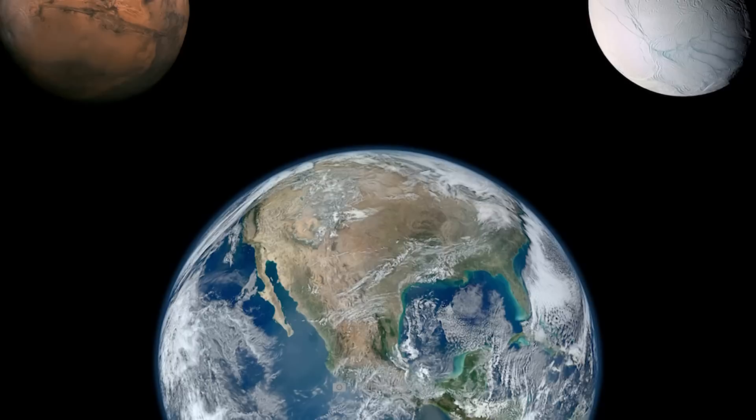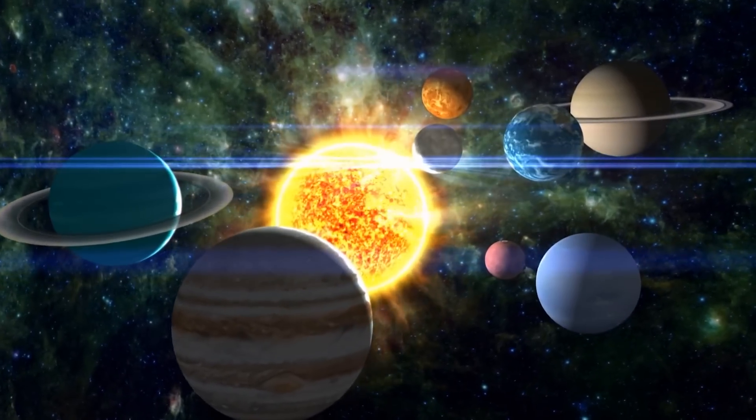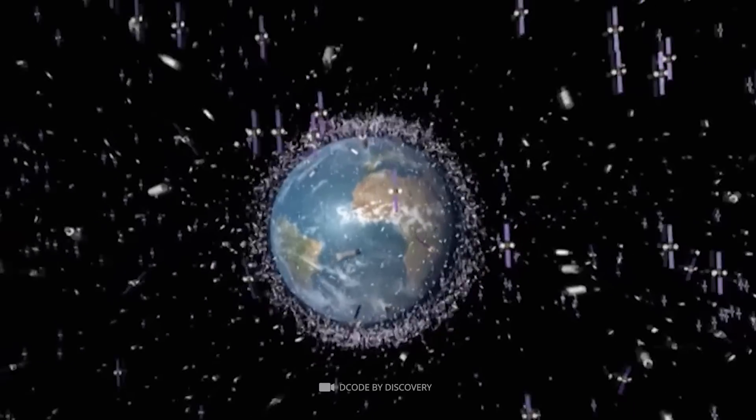The concept of lithopanspermia states that microbial life could be transported from one planet to another through pieces of space debris. These particles would be ejected from the planet's atmosphere or propelled into space by volcanic activity.